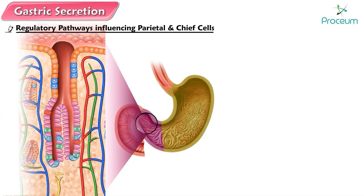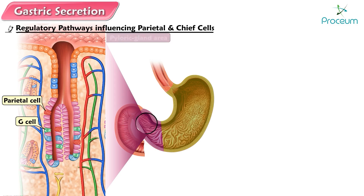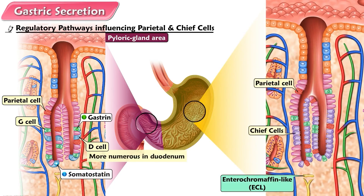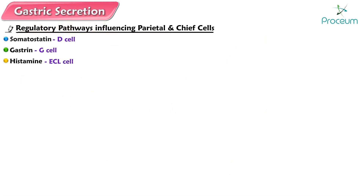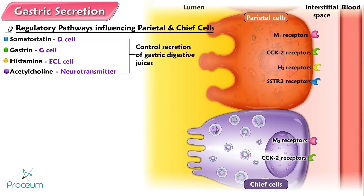Regulatory pathways influencing parietal and chief cells. In addition to the gastric exocrine secretory cells, other secretory cells in the gastric glands release endocrine and paracrine regulatory factors instead of products involved in the digestion of nutrients in the gastric lumen. Endocrine cells known as G cells, found in the gastric pits only in the pyloric gland area, secrete the hormone gastrin into the blood. D cells, scattered in glands near the pylorus but more numerous in the duodenum, secrete the paracrine somatostatin. Enterochromaffin-like cells, dispersed among the oxintic mucosa, secrete the paracrine histamine. These three regulatory factors from the gastric pits, along with the neurotransmitter acetylcholine (ACH), primarily control the secretion of gastric digestive juices. Parietal cells have separate receptors for each of these chemical messengers.